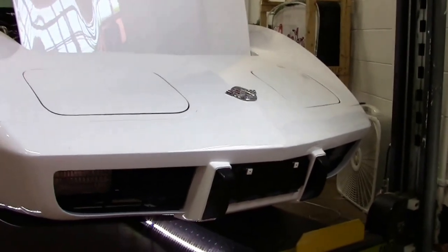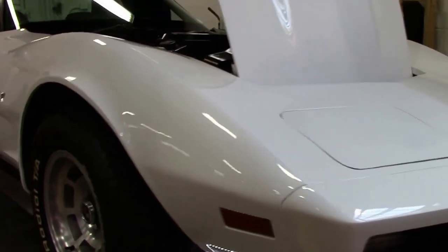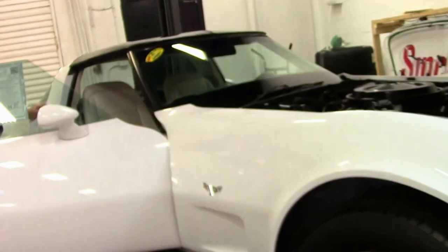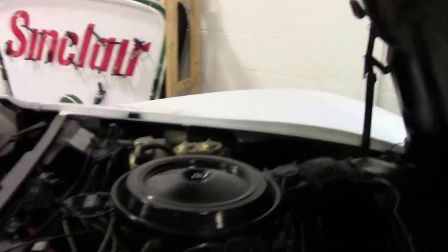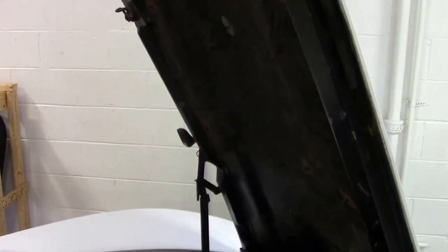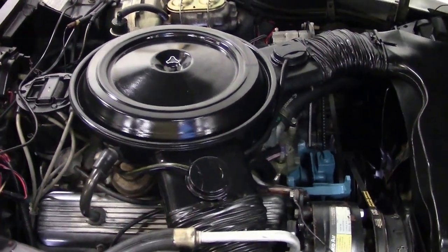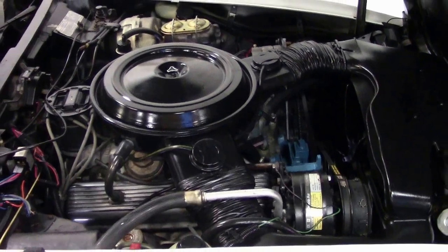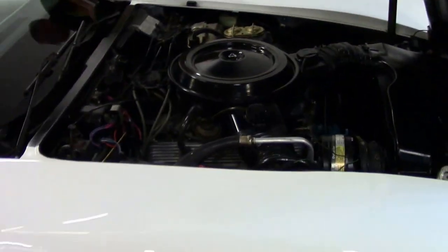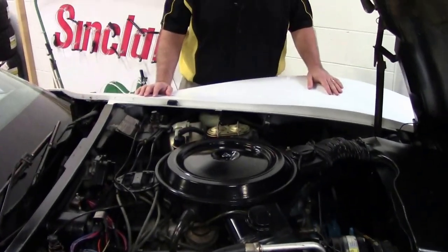This is a white 1978 with a documented 27,000 miles and that rare Oyster interior. A matching numbers L82 220 horsepower engine married with the four-speed. Given the rarity of the color itself, the interior, and then the L82 four-speed, and only 27,000 miles, truly a gem.